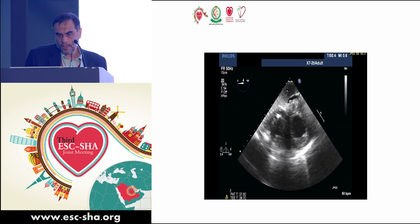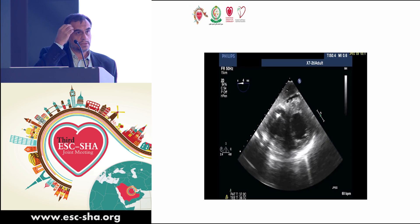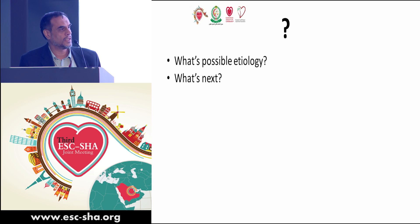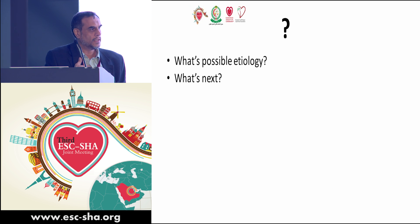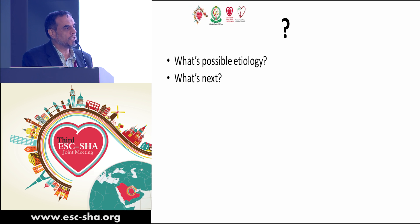LV systolic function remains fairly preserved. There is significant tricuspid regurgitation, and the TR pressure gradient is now approximately 48 mmHg.